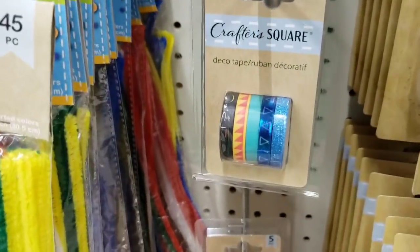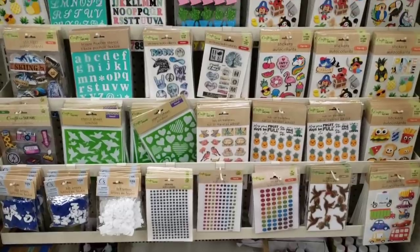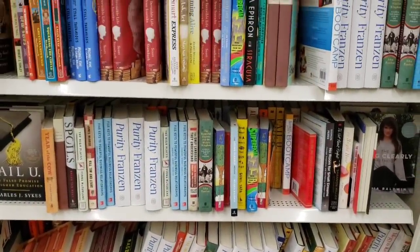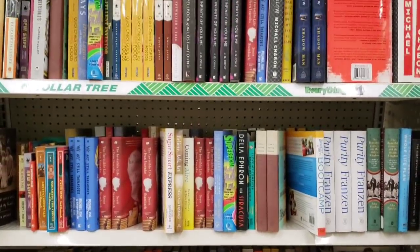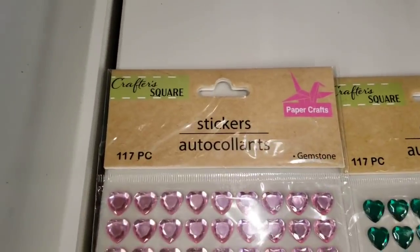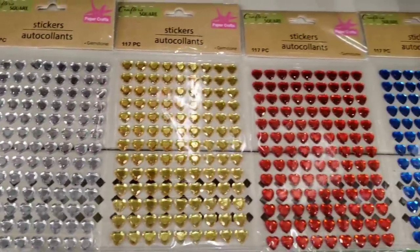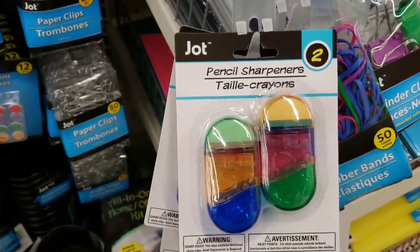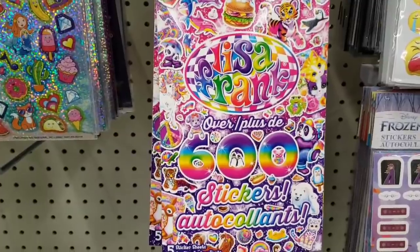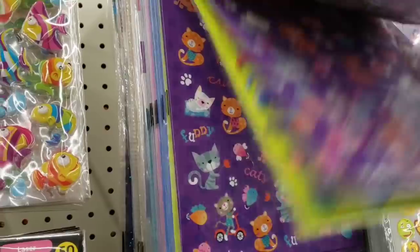They have some new deco tape — you get five rolls per pack. Made it over to the Crafter Square stencils, stickers, and rub-ons. Over here they have some new gem stickers — you get 117 in the shape of a heart, in pink, green, clear, yellow, red, and blue. Here are some pencil sharpeners by Ja, two per pack. Who remembers the Lisa Frank stickers? You get 600 of them. I do believe these might be new — you get 50 per pack. I didn't feel like taking them all off the hook, so I'm just going to flip through them for you.